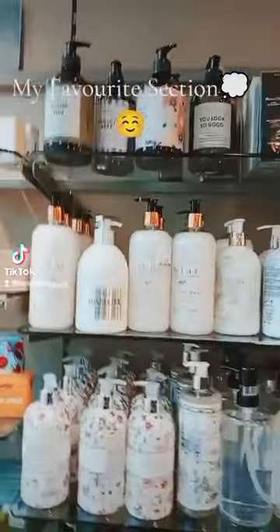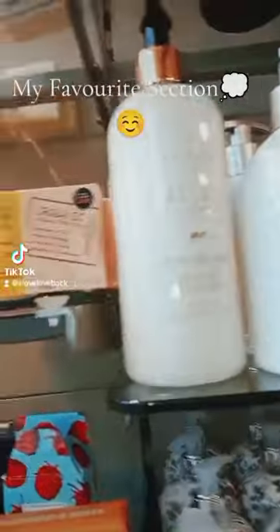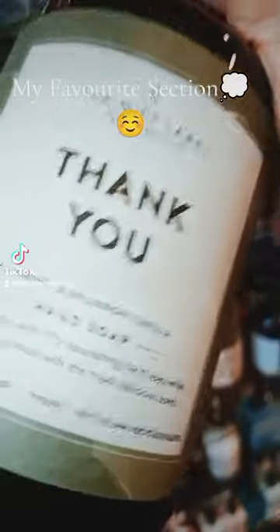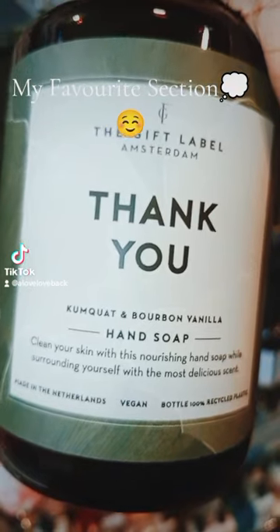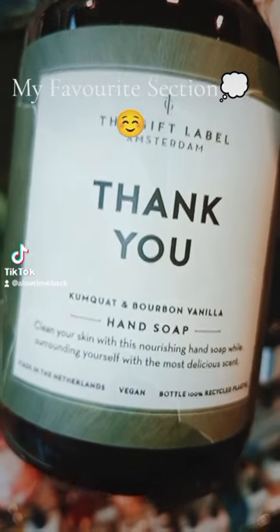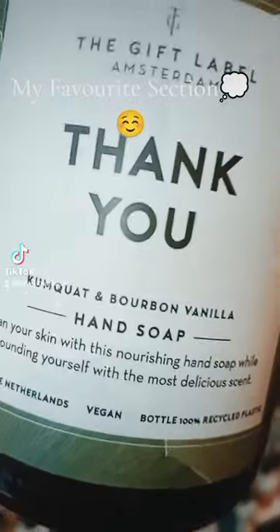We've got this one — 'Thank you.' You guys know me, that's my favourite thing to say. This company is called The Gift Label and they're based in Amsterdam. That's 'Thank you, Hans.' Isn't that a great idea? Let me check the price — $4.99.